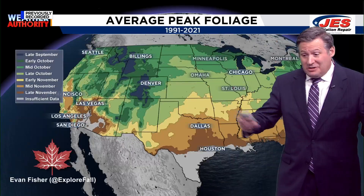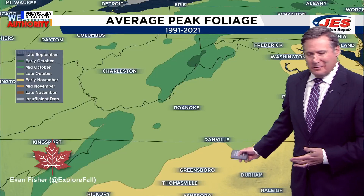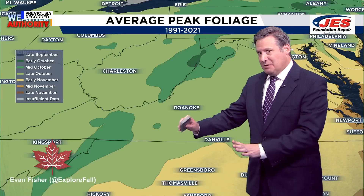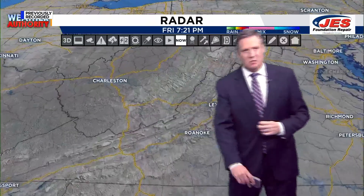The obvious question is: when do we see peak color around here for fall foliage? The answer is mid to late October for the most part. Within about the next week or so, we're going to start to see peak color in the mountains. And then as we head later this month, maybe even to the very early part of November, that's when we'll start to see peak color across portions of Lynchburg and Southside as well.